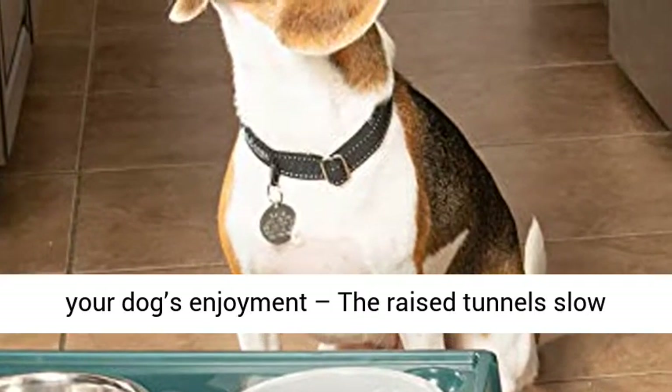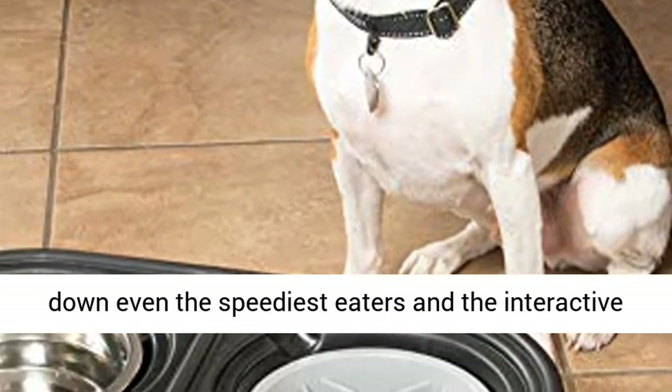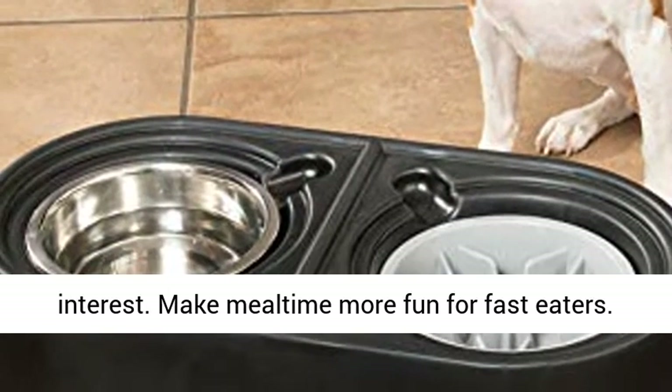Fun puzzle for your dog's enjoyment — the raised tunnels slow down even the speediest eaters, and the interactive maze design will challenge and engage your dog's interest. Make mealtime more fun for fast eaters.